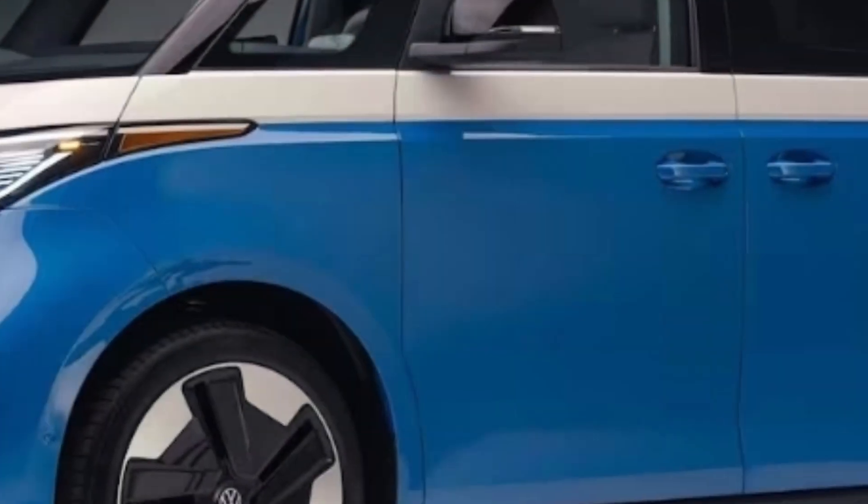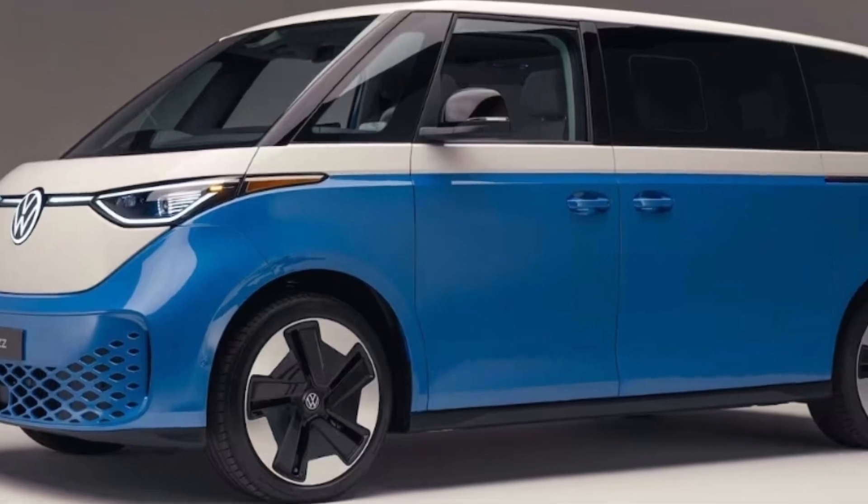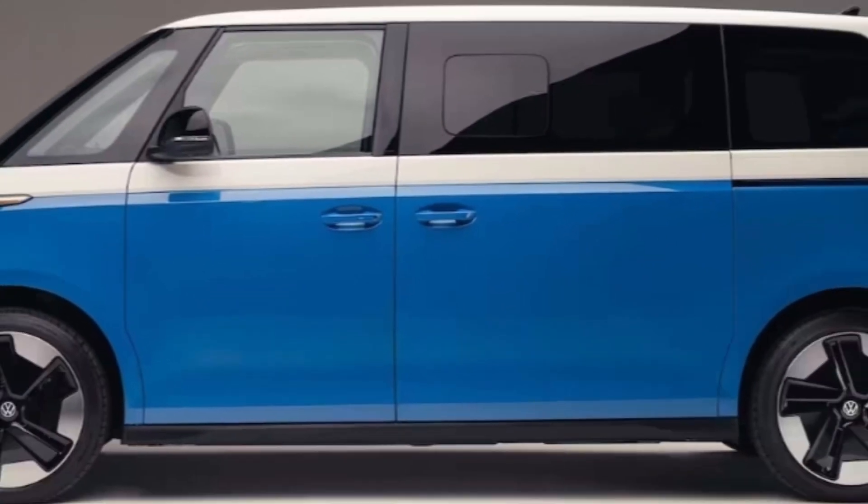North American buyers will have to wait a while longer — until the third quarter of 2024 — at which time the Volkswagen ID Buzz will arrive as a 2025 model year vehicle. Thanks for watching this video; don't forget to subscribe and like.